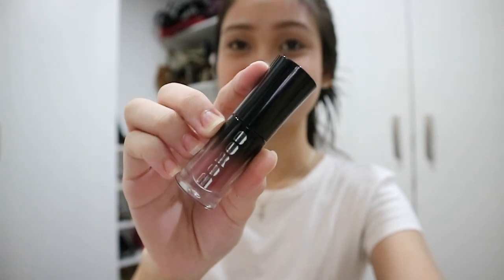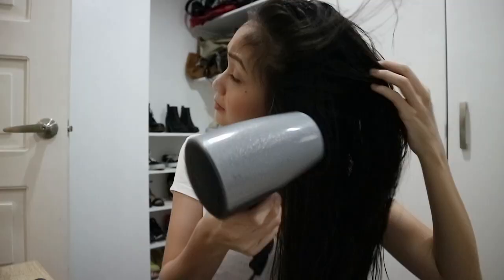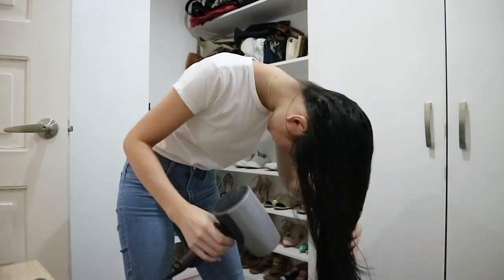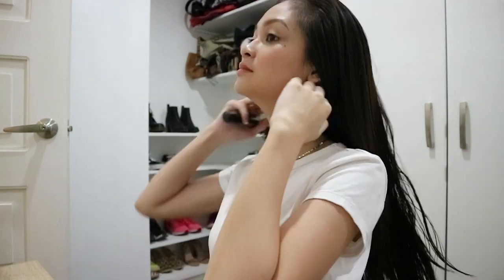Last but not least is lipstick, and I'm using the Bare Essentials Buxom Lightweight Liquid Lipstick in the shade Instigator. After I'm finished with my makeup, I then blow dry my hair, but that's only if I have the extra time since my hair is very thick and long. A lot of people have been asking me why I decided to grow out my hair so long, and that's because I'm going to donate it to a Cancer Society after I graduate college.